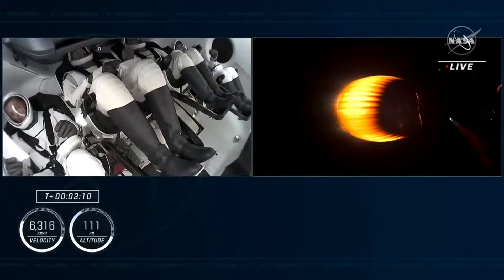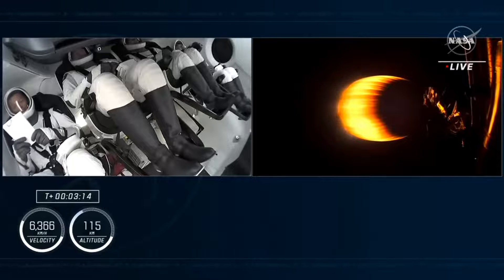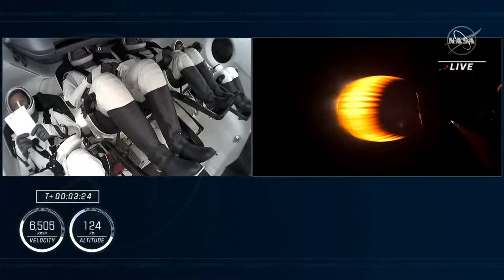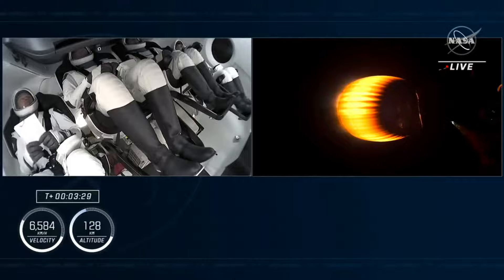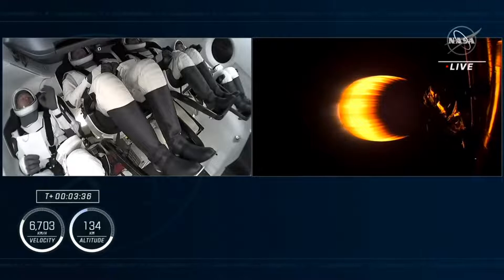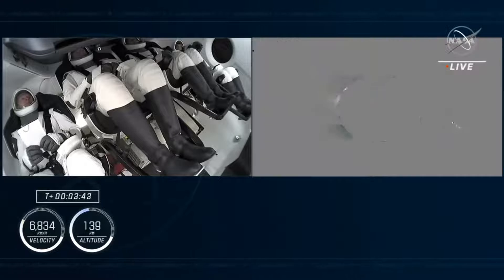The second stage will continue to power the spacecraft. And our first look at the crew inside. We'll be standing by for SECO — that's the next major milestone for this second stage engine, coming shortly before nine minutes into the flight. While Crew-7 makes its way to orbit, our first stage booster is making its way back to land. You may hear call-outs that we are in the middle of our boost-back burn.